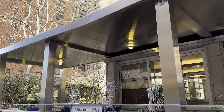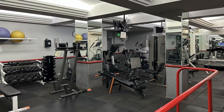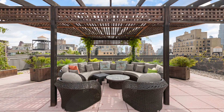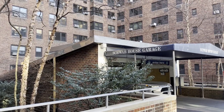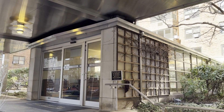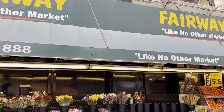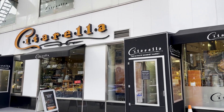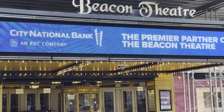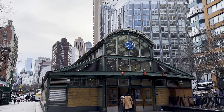The Schwab House is a full-service co-op with doorman, concierge, gym, playroom, two landscape roof decks, an on-site parking garage, and a bike room. 11 Riverside Drive is a pied-à-terre and pet-friendly co-op located in the sweet spot of the Upper West Side, just blocks from Fairway, Citarella, Trader Joe's, the Beacon Theater, Riverside Park, and lots of convenient transportation options.